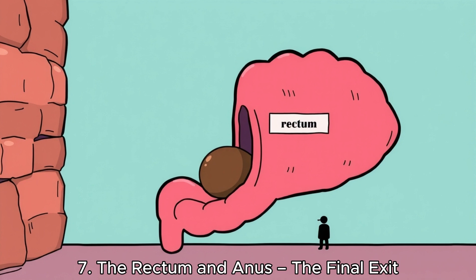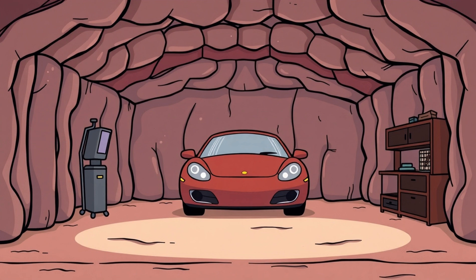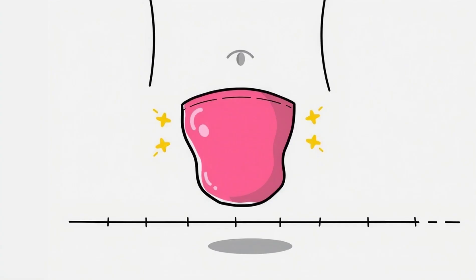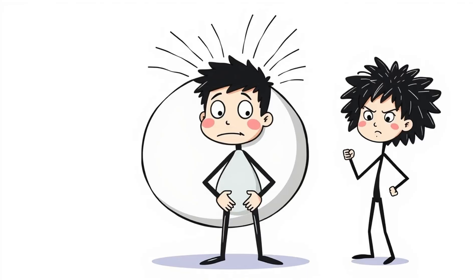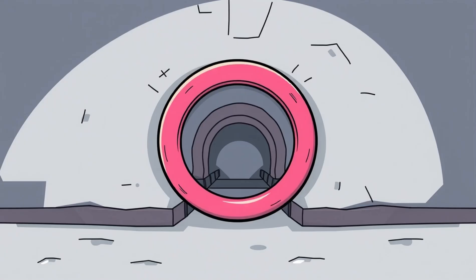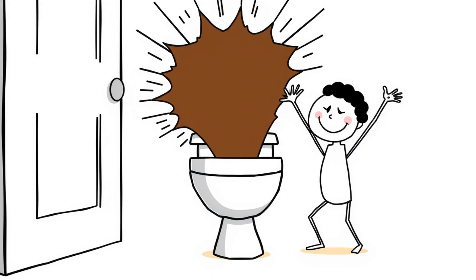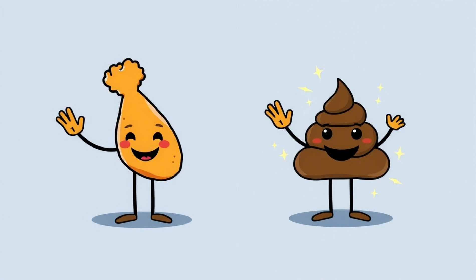The rectum and anus — the final exit. When your colon is done processing the waste, the leftovers move into the rectum — your internal poop garage. Stretch sensors in the rectal walls detect when it's full, your brain gets the signal, and you feel that unmistakable pressure. That's your body saying: we're ready for launch. Two anal sphincters control the final act. One opens automatically; the other waits for your conscious approval. When the time is right and the bathroom is near, you release. Congratulations — that fried chicken drumstick is now poop.